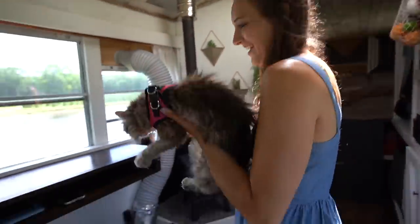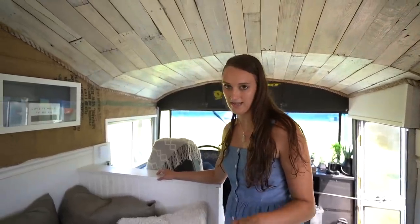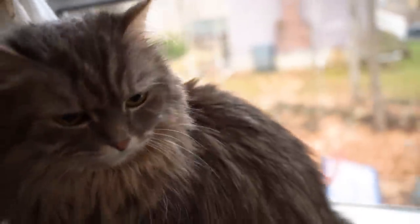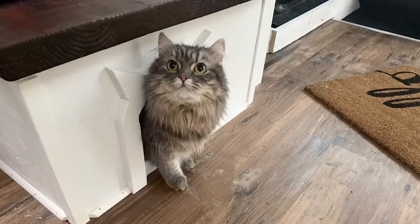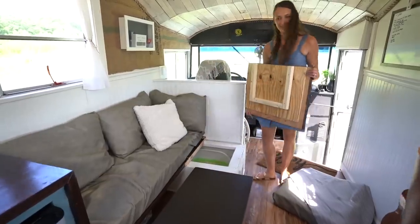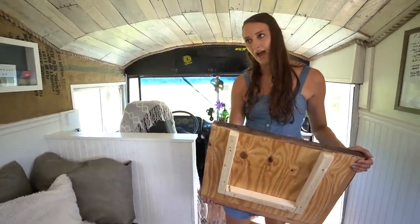A lot of people ask us: is Pippa an outdoor kitty? At the moment, she's not — she's an indoor kitty. We got her in England. So she does have a litter tray in here, and we did our best to kind of hide it. It's a great place for her to hide if she needs. It does a great job of hiding the smell.